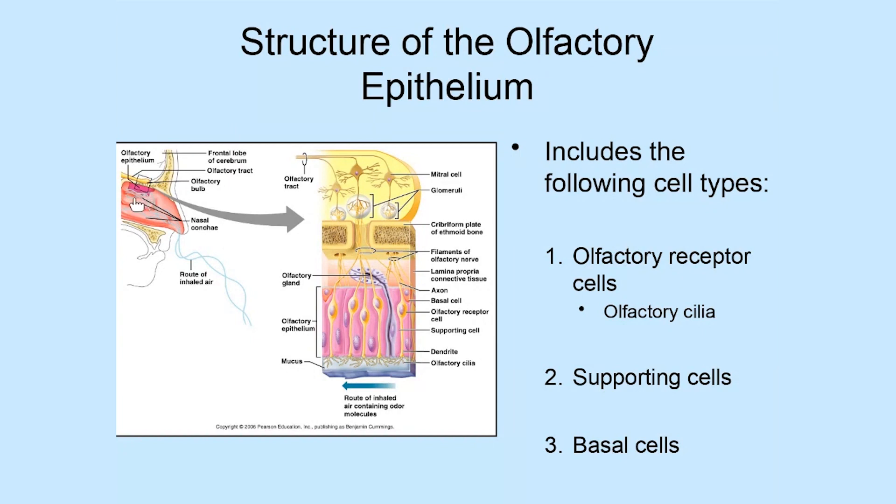If we were to take this area of the nose and magnify it more highly, what we would see is something that looks like this. Up in here, we have a structure you've learned about previously — this is actually cranial nerve number one, which is the olfactory nerve.